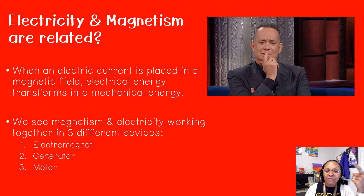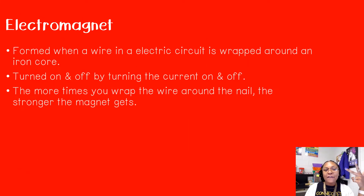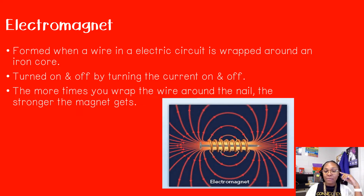So we have an electromagnet, a generator, and a motor. First, we're going to look at an electromagnet. An electromagnet is formed when a wire in an electric circuit is wrapped around an iron core. It turns on and off by turning the current on and off, and the more times you wrap that wire around the nail, the stronger that magnet gets. We have a picture of an electromagnet from the textbook — a nail in the middle is the iron core, wire is wrapped around it, and we can see the magnetic field displayed through the arrows.